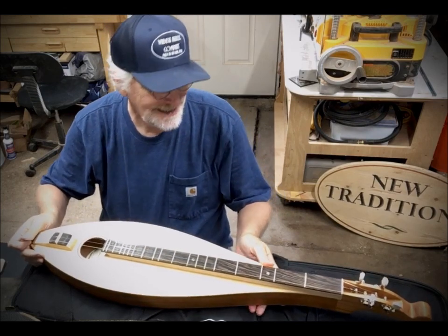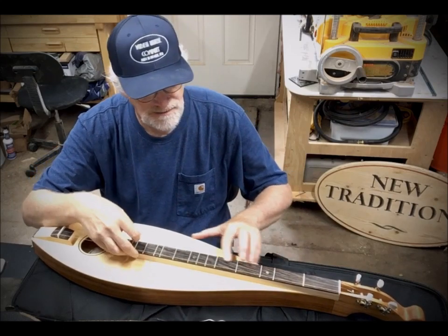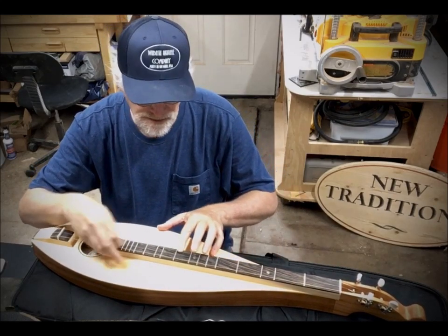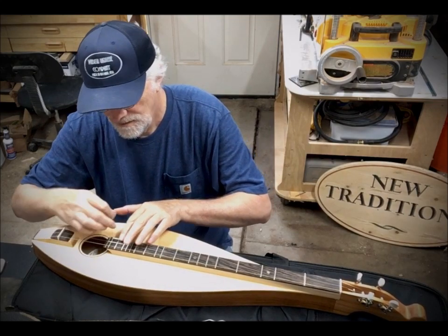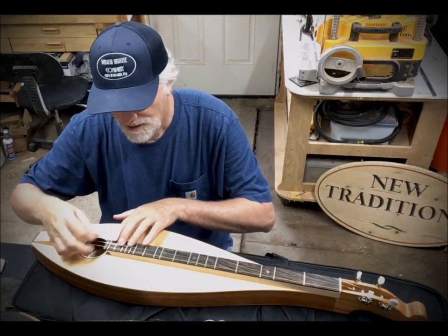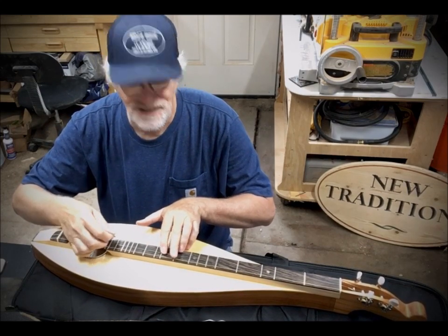I'll give a quick demo of it. No fret buzz at all, all the way up. Intonation is correct.